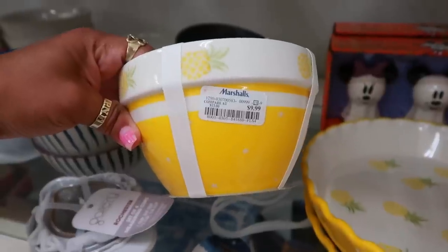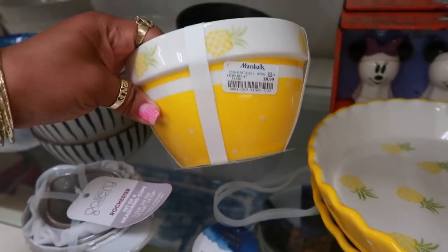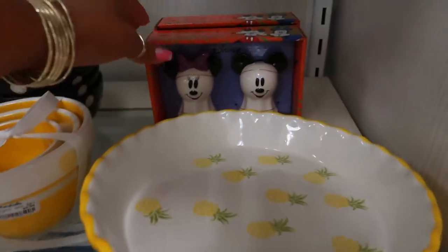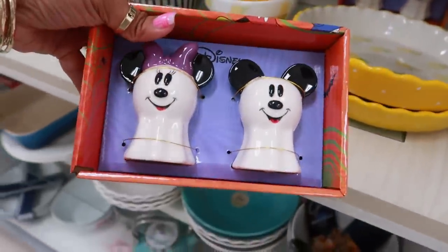I don't know why sometimes I'll say $9.99 and then show you something right next to it and say 'oh, and this is $10.' I know you guys caught that. There's the matching bowls — a set of three to go with that — and then you have some Disney Halloween salt and pepper shakers for $13.